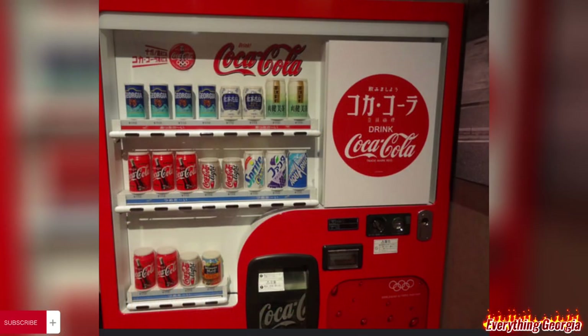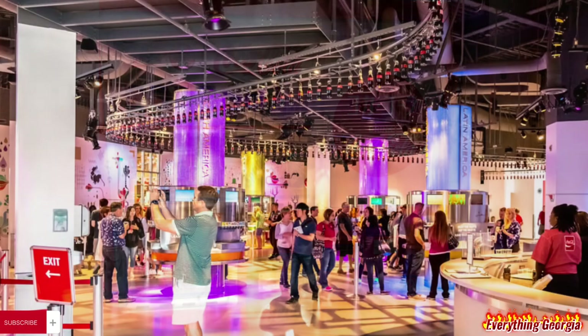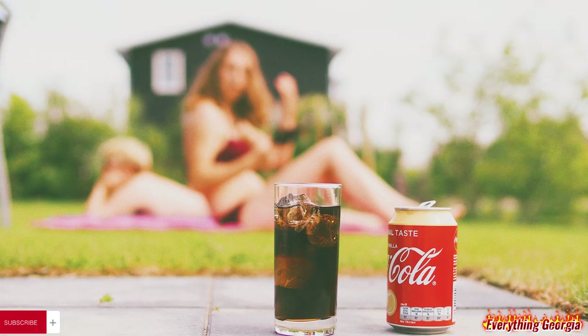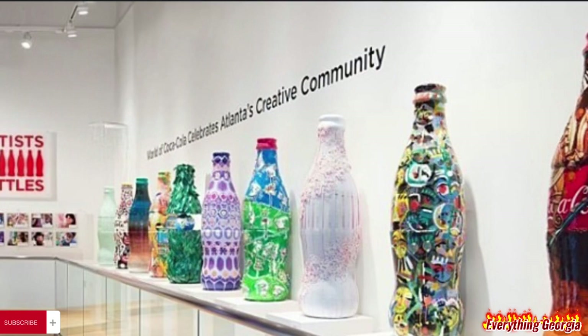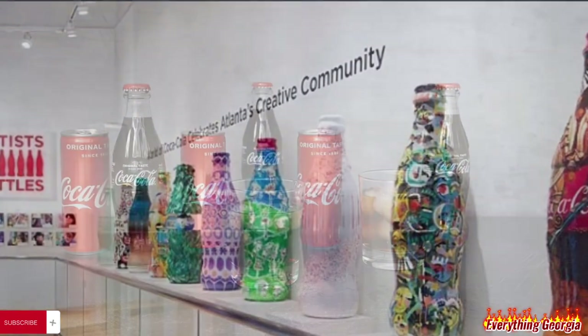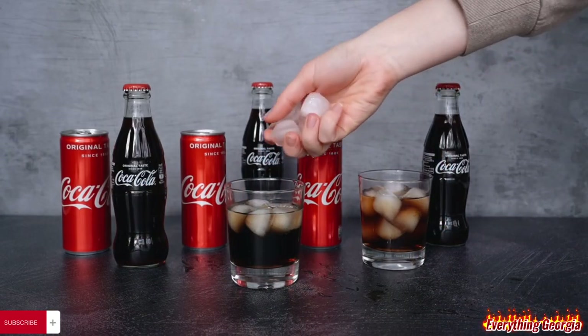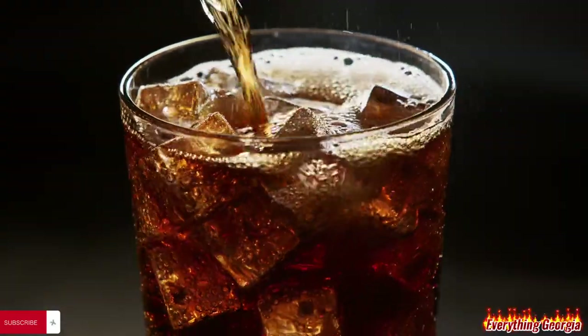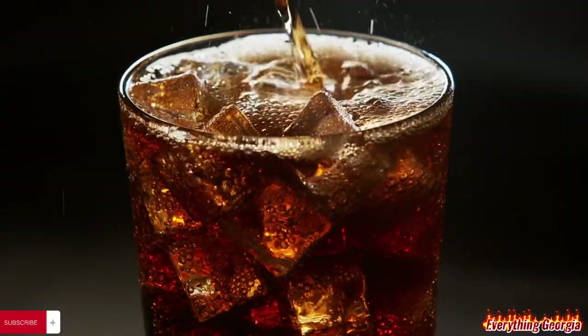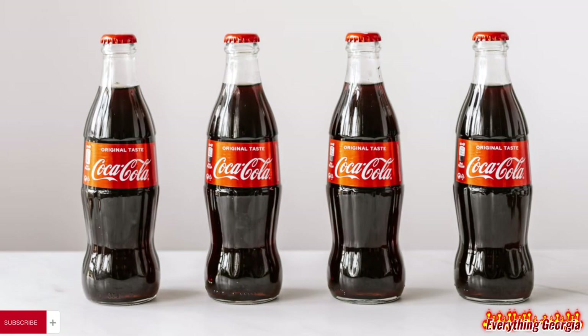The museum features exhibits about the secret formula of Coca-Cola, a 3D movie where an intrepid scientist and his assistant set out to find the secret for themselves, featuring actors James Meehan and Jamila Silva, and allows visitors to taste 60 different flavors from around the world. It also houses a fully functional bottling line that produced 8-ounce bottles of Coca-Cola for distribution to its guests.